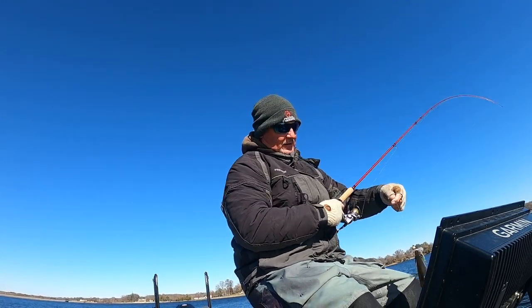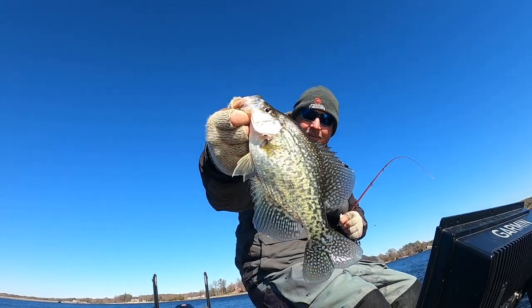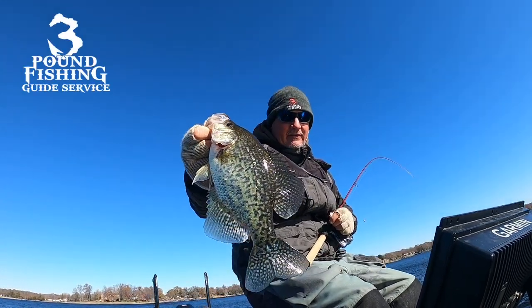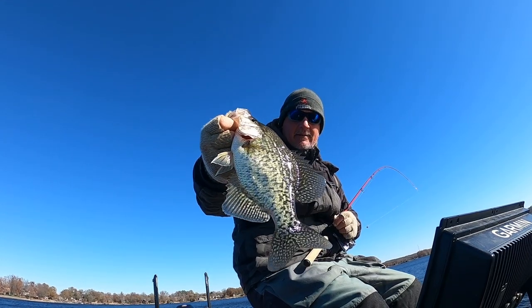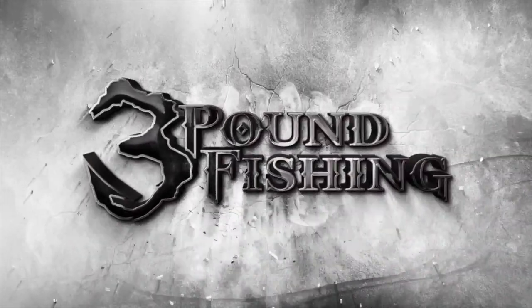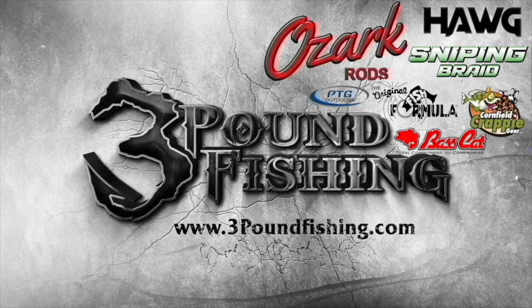Great live sonar action and great fish — winter fishing at its finest. Check out Three Pound Fishing Guide Service — we're on Lake of Egypt. We're having a ball this winter. Give me a holler, take it easy, have a great Thanksgiving, and thanks for watching Three Pound Fishing, partnered up with these fantastic companies.